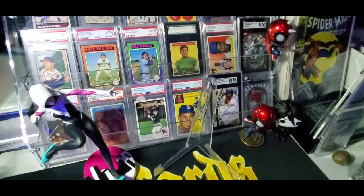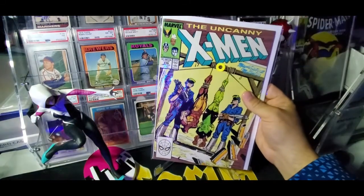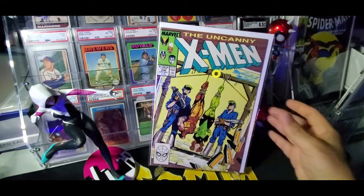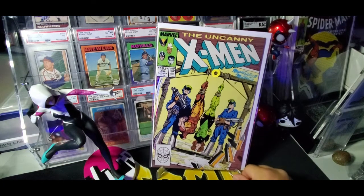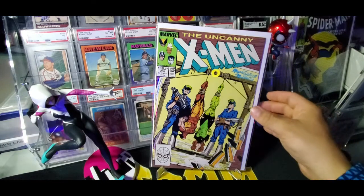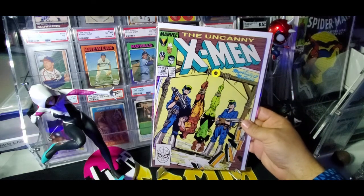Next up is a book that was in the dollar bin — X-Men 236. To me, that is a book you'd hardly ever find in the dollar bin. So I saw it and picked it up. X-Men 236 for a dollar. I love the cover, and it's a great story too.